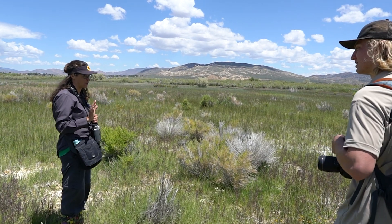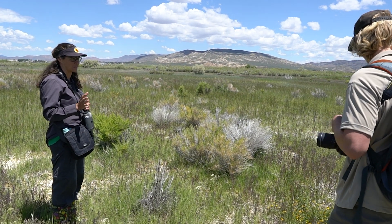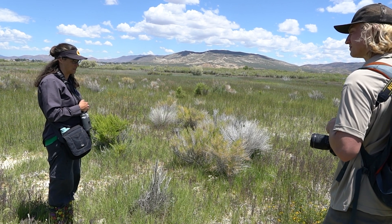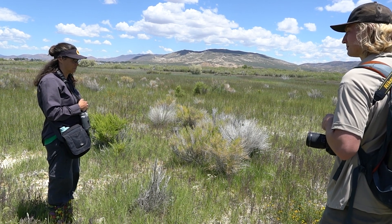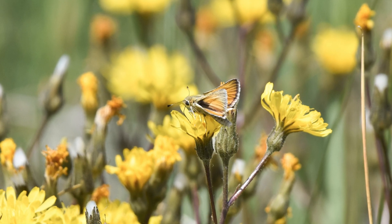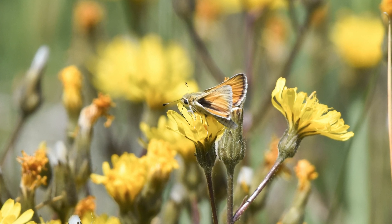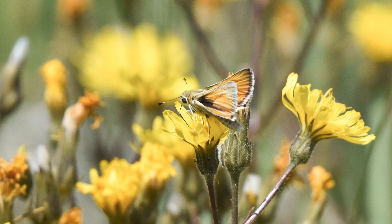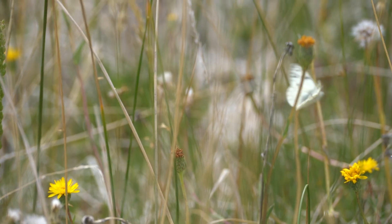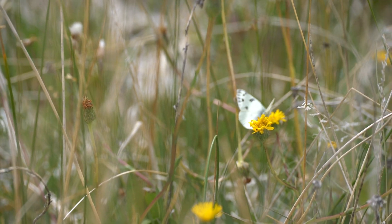There's a whole class of skippers called grass-feeding skippers, and this is one within that group, but I think it's actually one of the more beautiful ones. The upper side is basically plain orange with a little black margin and some white fringe on the outside. Most of the other grass skippers, especially around here, have a lot more markings on the top side.